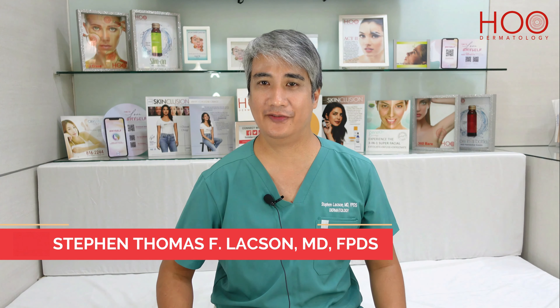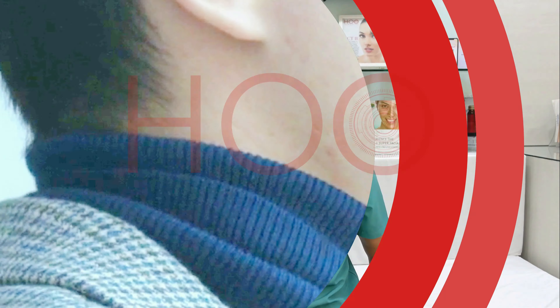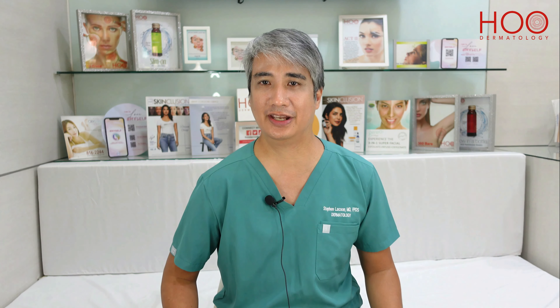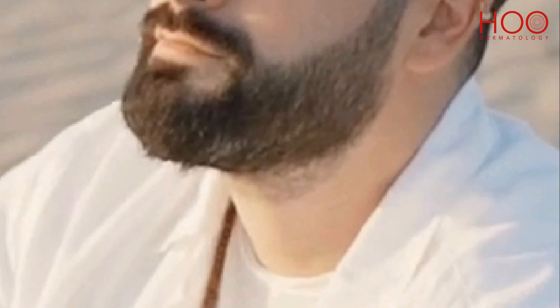Hello everyone, I'm Dr. Stephen Laxon and today let's talk about jawline fillers. Jawline fillers is one of the few treatments that cater a lot to men because you can change the facial shape and make the face look more masculine and more chiseled.